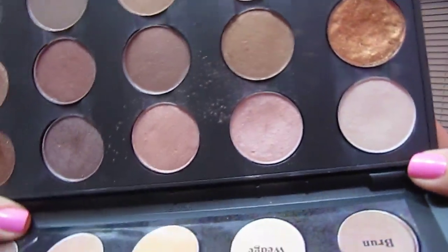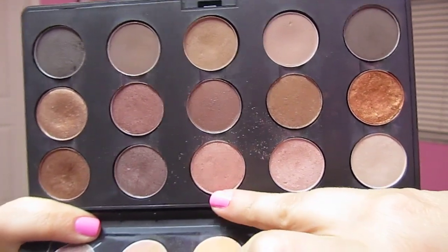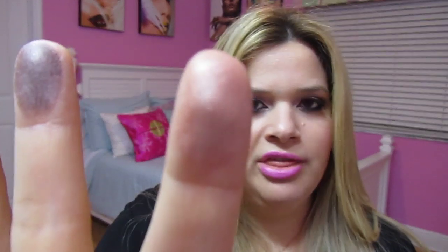I'm going to show you the swatch of each and every one of them on my finger, so you can see which ones they are and what they look like. The very first row: this one is Shroom, this one is Naked Lunch, this one is All That Glitters, this one is Satin Taupe, and this one is Bronze. Here is Shroom, here is Naked Lunch, on this finger is All That Glitters, in the middle is Satin Taupe, and on my ring finger is Bronze.